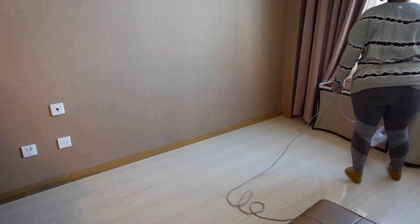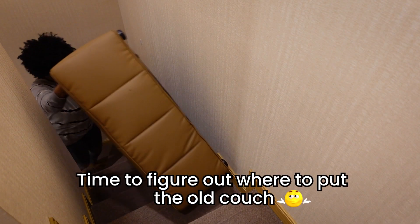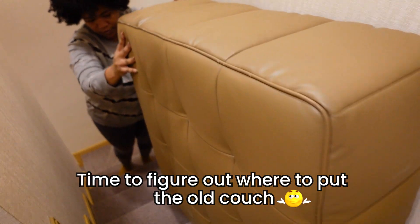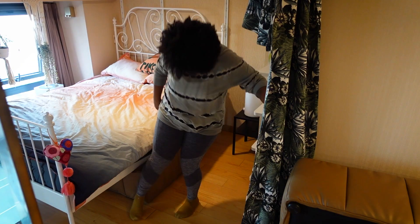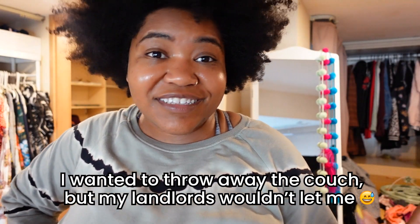My couch delivery will be here soon. That was a lot of work. The old couch is now successfully hidden under my bed, and my living room is ready to accept my brand new IKEA couch.